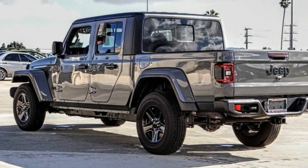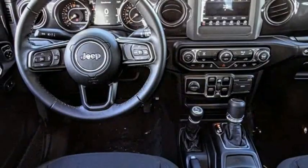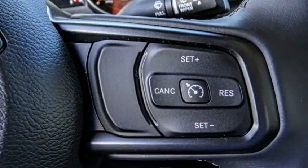Check out the 2021 Gladiator. The Jeep Gladiator is just the off-road truck that Jeep fans have been waiting on. Enjoy the functionality of a truck while retaining the off-road capability. You'll fall in love with this Jeep Gladiator.